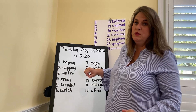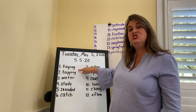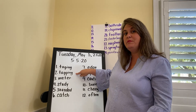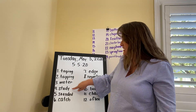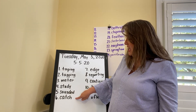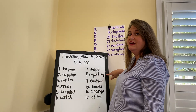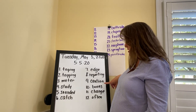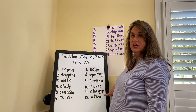Your spelling words for this week are: taping — see that it only has one P and it has the -ing ending. Tapping, like I'm tapping my leg. Meter, which is measuring something. Study, sounded, catch, edge, reporting — -ing as a suffix on there. Caution, boxes — here's another suffix. Change, often.